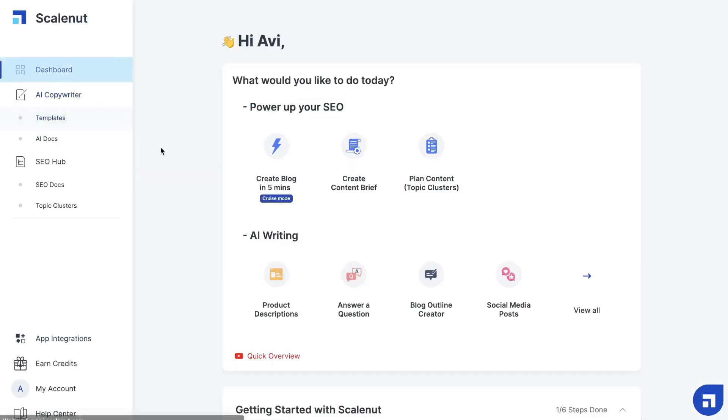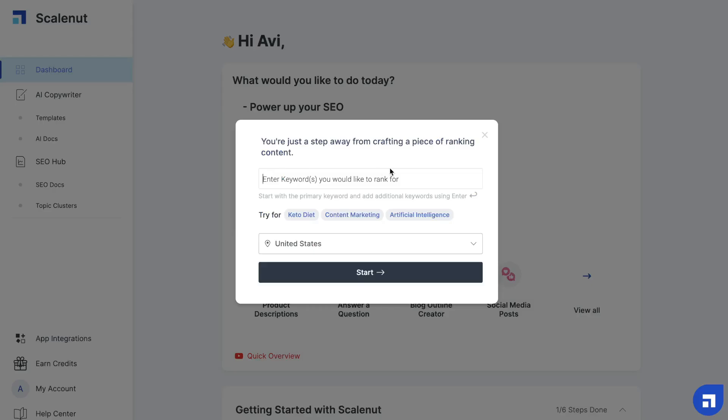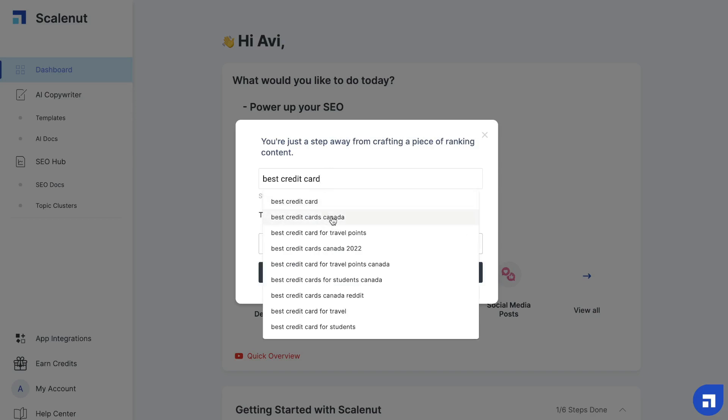Those are your short-form templates. If you wanted to generate a long-form article, you can use the cruise mode, which will allow you to generate a long-form article very quickly. The first thing you need to do is click on that template and then enter the keyword you would like to rank for. Once you start typing that keyword, you'll get some suggestions from ScaleNut, which is really useful because sometimes you're not entirely sure what you want to write about.